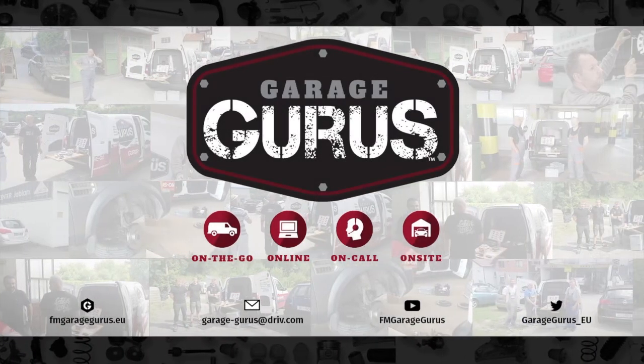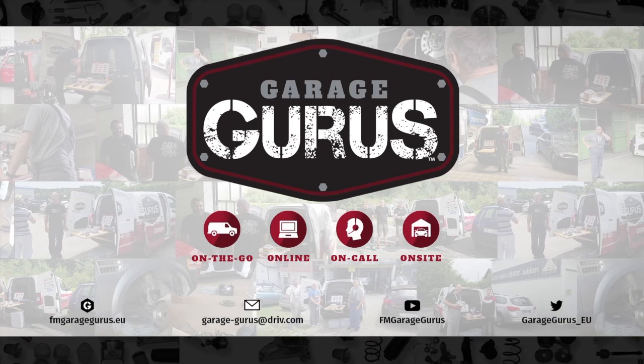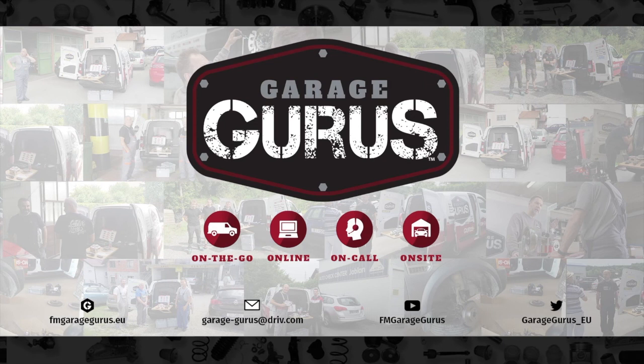We are Garage Gurus. Join our community, follow us on social media. Thanks for watching this video — the description contains all the relevant links. Don't hesitate to like, subscribe, and be notified when we post new content.